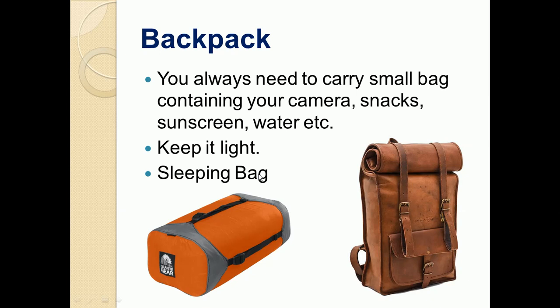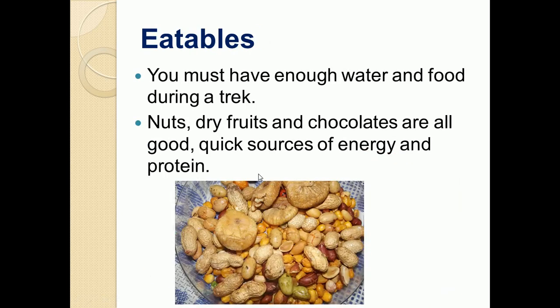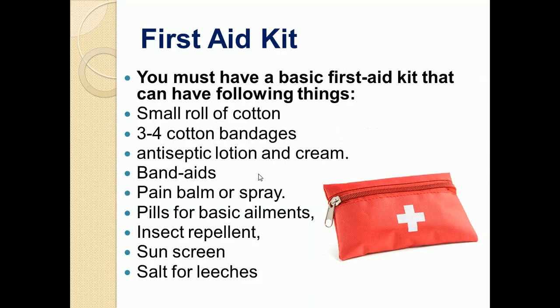You should have enough water and food during a trek. Whenever we move, the body gets dehydrated, so you need to drink a lot of water. As far as food is concerned, you should carry nuts, dry fruits, and chocolates because these are good sources of energy and protein.